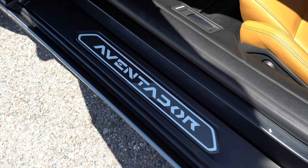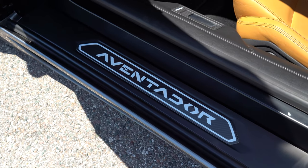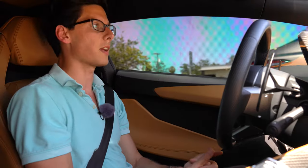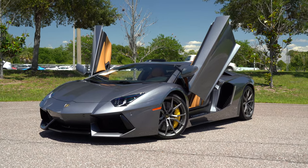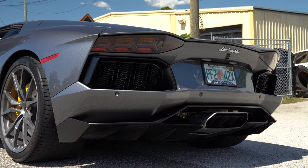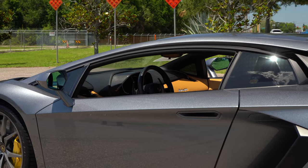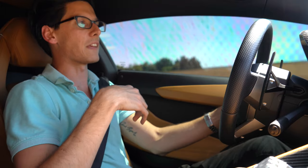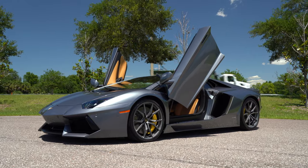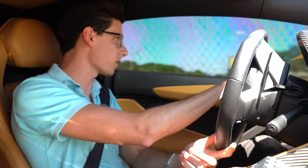It is still Audi-based beneath, so the electronics are all intact — everything works right, everything's pretty user friendly. This one I think will go down as one of the most iconic supercars in history. I feel like the Murcielago was kind of hit or miss for some people, but the Aventador — it's like everyone loves the Aventador. It is the poster car for the big V12.